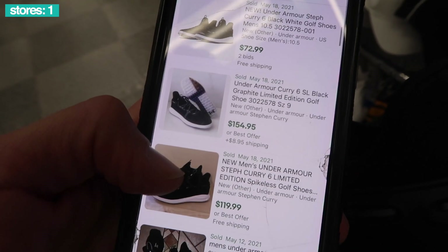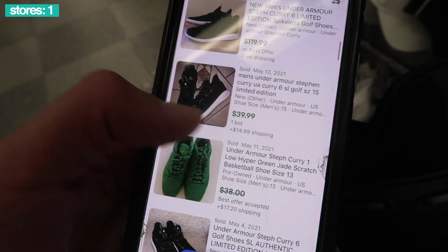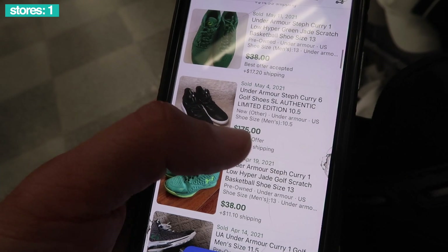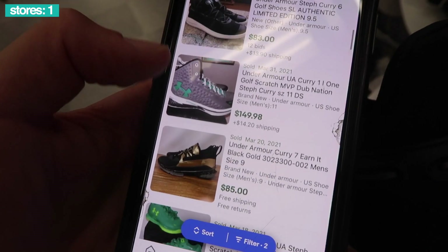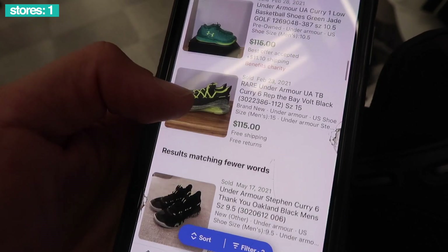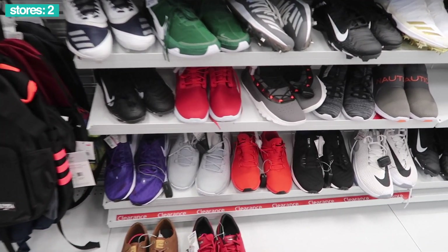So 14 have sold, size nine $154, size ten and a half they went on bid at $73, $120 — man, on bid again. Size 15 though, the green one, pre-owned brand new $175, $83 on bid. A lot on bid, kind of weird. Green and that was it. Different store now, and big sizes.